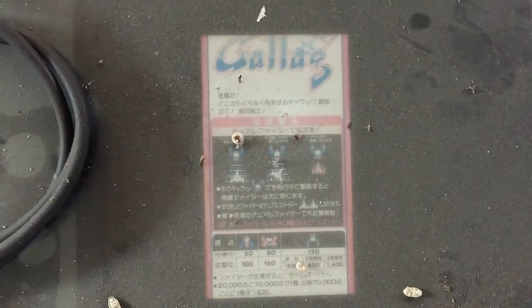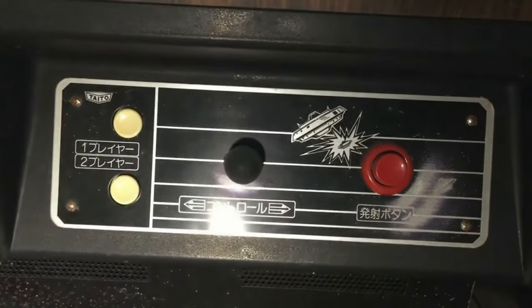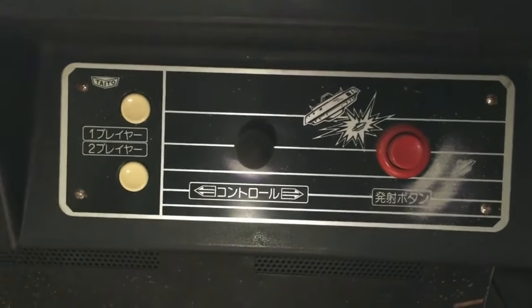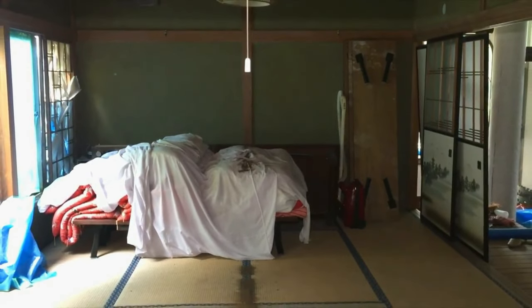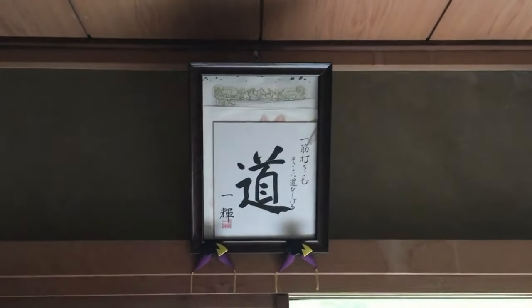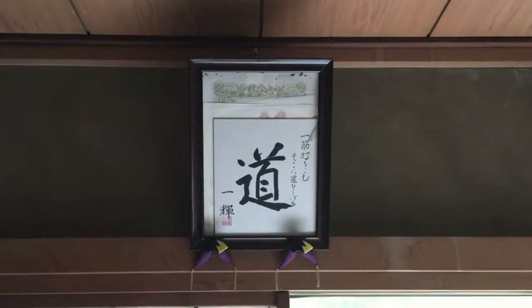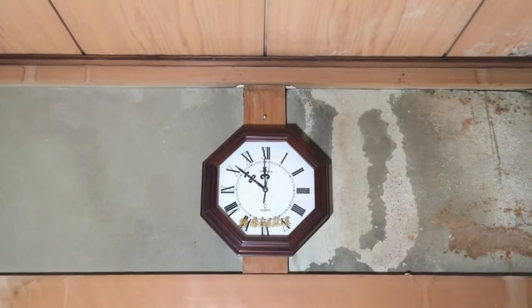This looks like some kind of computer game - it says Galaga. There's buttons for it down on the side. Maybe it's like Space Invaders. That's probably worth a lot of money to a collector right now. You can see we've got the character Dao on the wall - that means 'way', like a way of doing something or a method. Next to it we've got the clock - looks like it's stopped at about nine minutes to twelve.